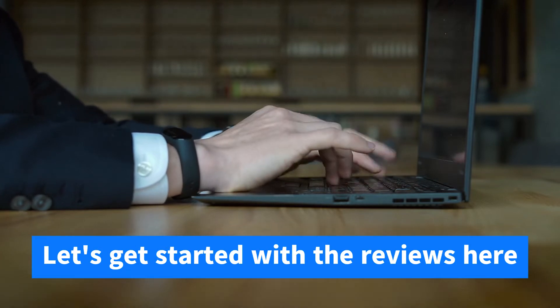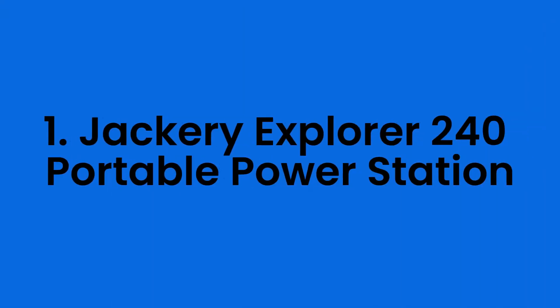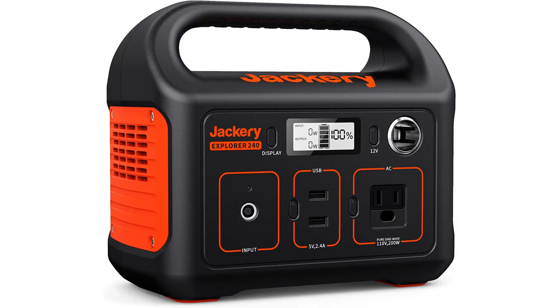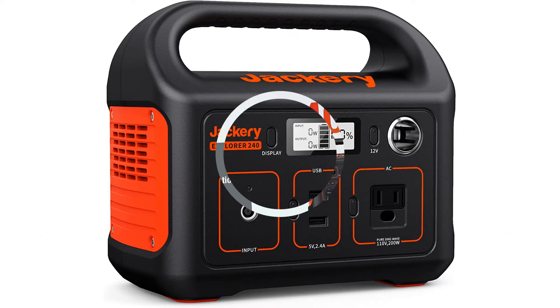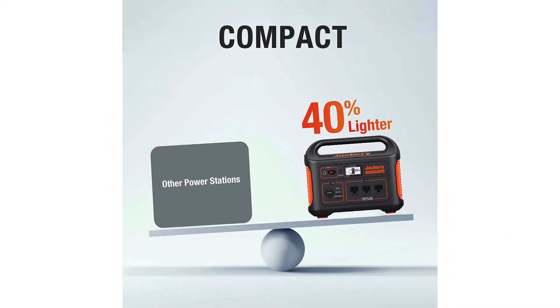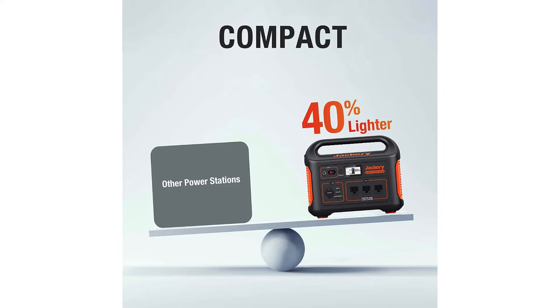Let's get started with the reviews. Number one: the Jackery Explorer 240 Portable Power Station. If you're looking for the greatest solar generator for RV, don't overlook the Explorer 240. It is small, lightweight, and portable. If you enjoy being outside, you can rely on this portable power station. Nothing compares to its efficacy in providing a consistent power source when camping. It may also be used to charge microcoolers, computers, and drones.